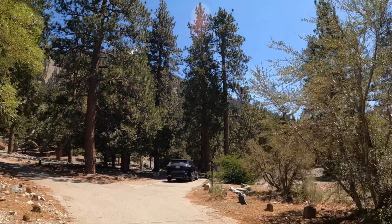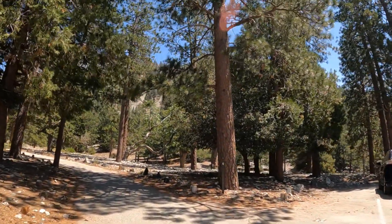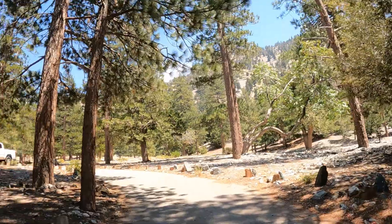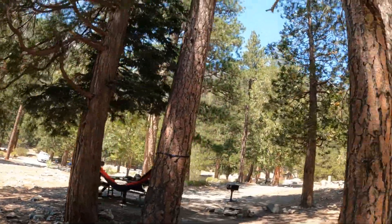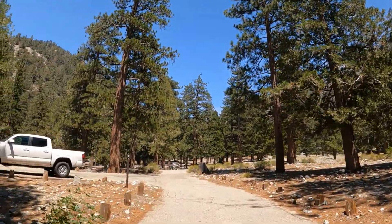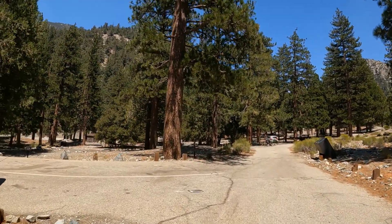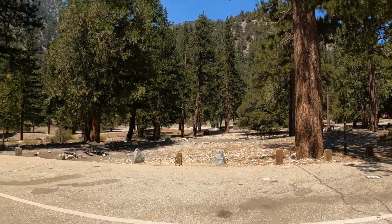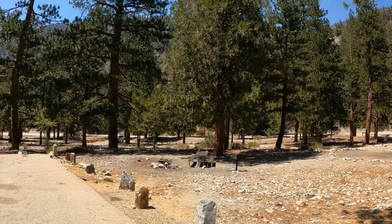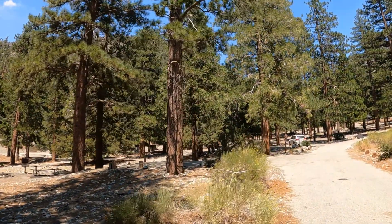There's site five. Site six over here. Site seven has a little more shade. Site eight is over there — not a whole lot of trees for that one. I chose seven because there's a bunch of trees and more shade.